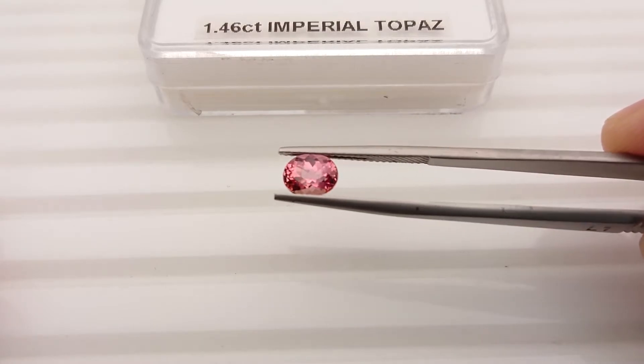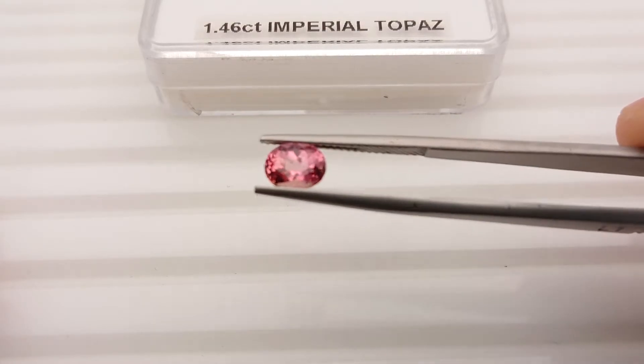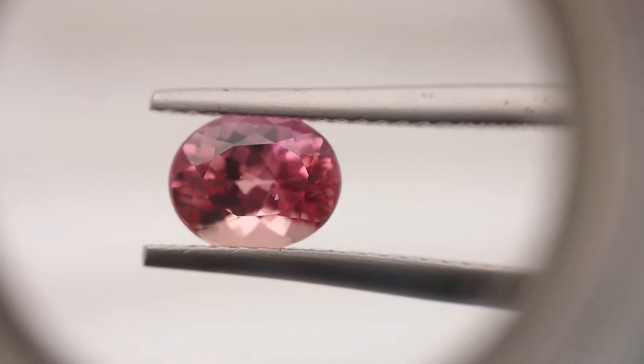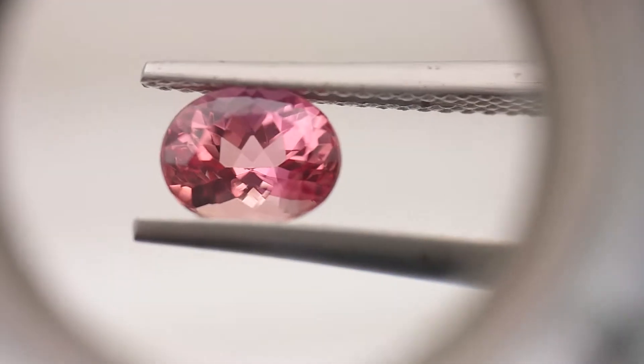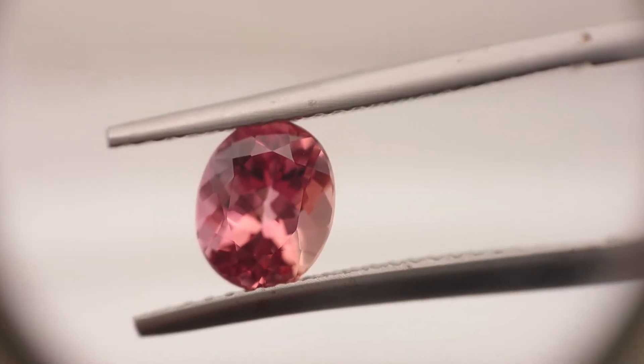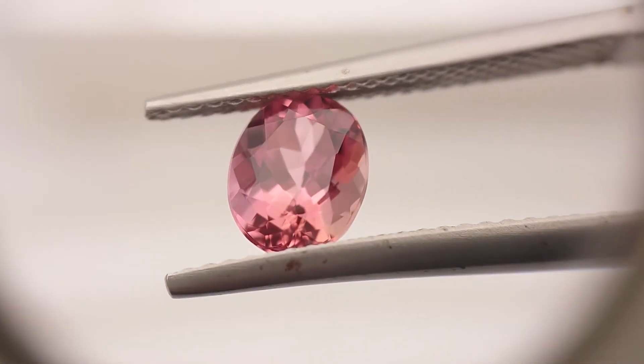I like the orangey and the pink together. The stone is relatively clean. Let's have a look under the loupe — there's some dust there, let me get rid of it. Look at the color.